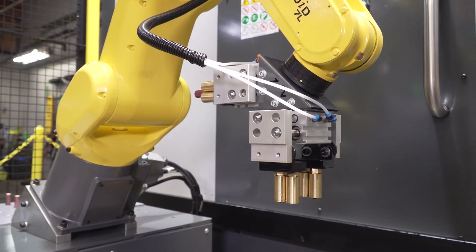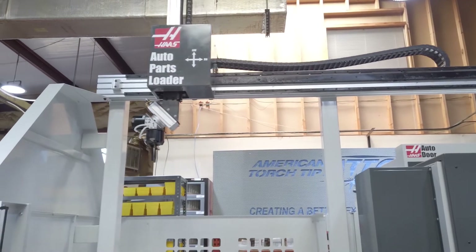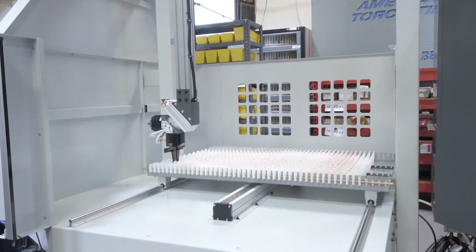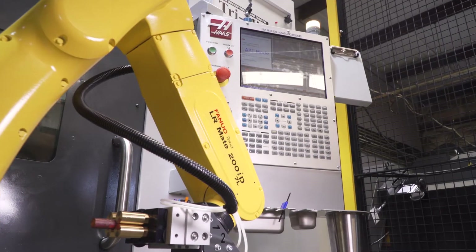When we purchased the ST20Ys, we wanted to ensure flexibility and capability back here, so all three of the ST20s are tooled the same and can all take the same program. If somebody really needs a thousand parts by tomorrow, we have the capability to turn around, load the machines, and get them those thousand parts the next day.